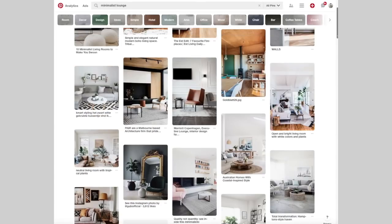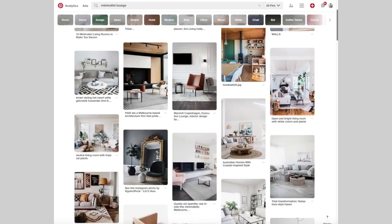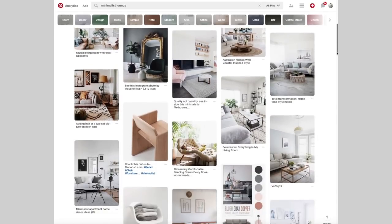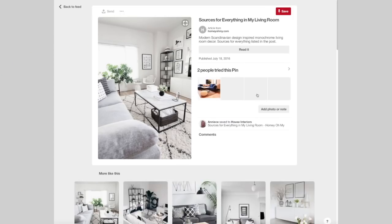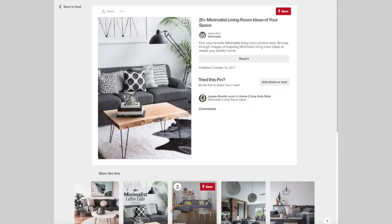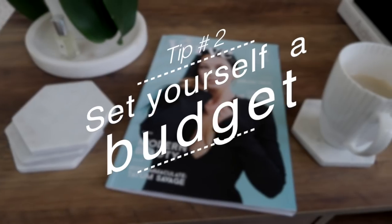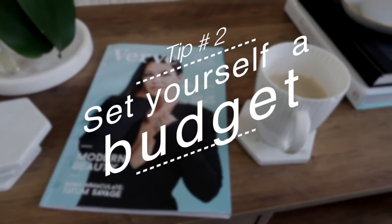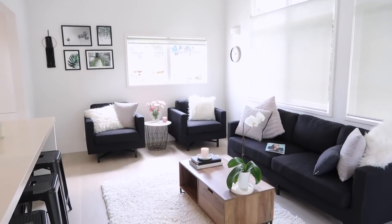Before you start any project like this, you really need to do some research. Whether you grab ideas from magazines or browse Pinterest and create a mood board, you need a good idea of what you want to achieve before you set out. And next, you really need to set yourself a budget.